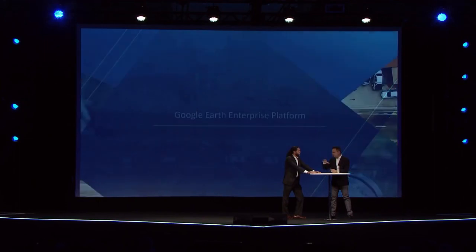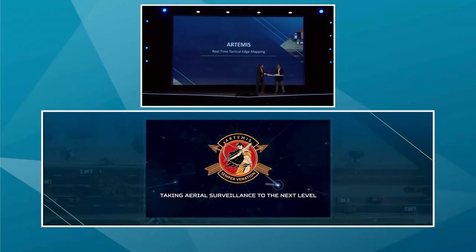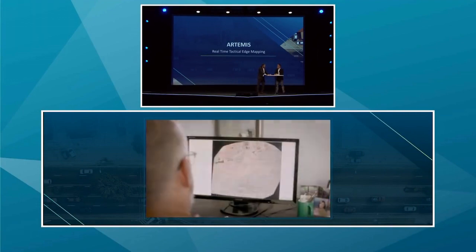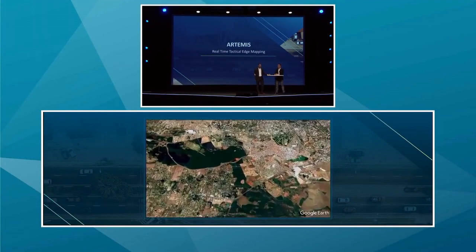If we look at a very specific use case that exemplifies Jeep and that fusion of sensors and software wrapped around a solution, my favorite is Artemis. This stands for Aerial Reconnaissance, Tactical Edge, Mapping and Imagery System.